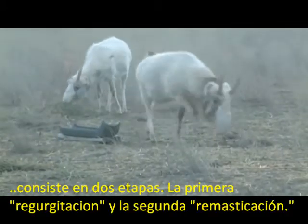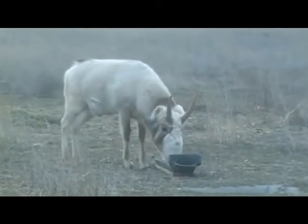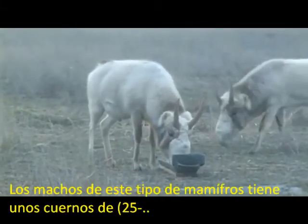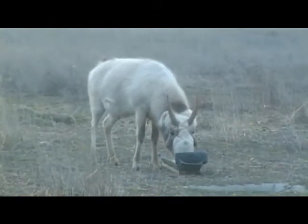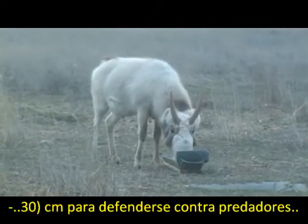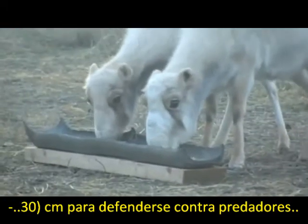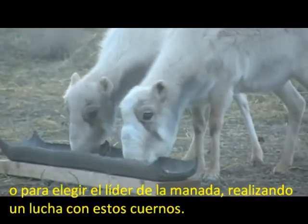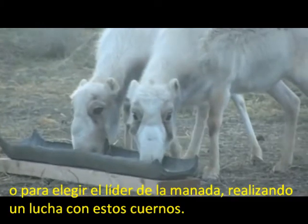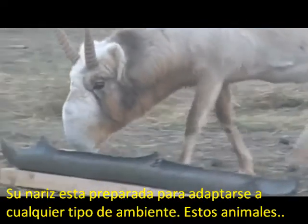The feeding process has two stages: the first is regurgitation, and the second is rumination. This kind of mammal may have horns of 25 to 30 cm, used to defend against predators or to choose the leader of the herd by carrying out fights with these horns. Its nose is adapted to any environment.